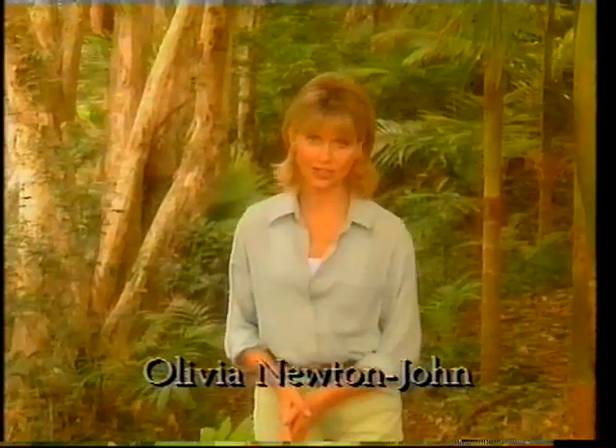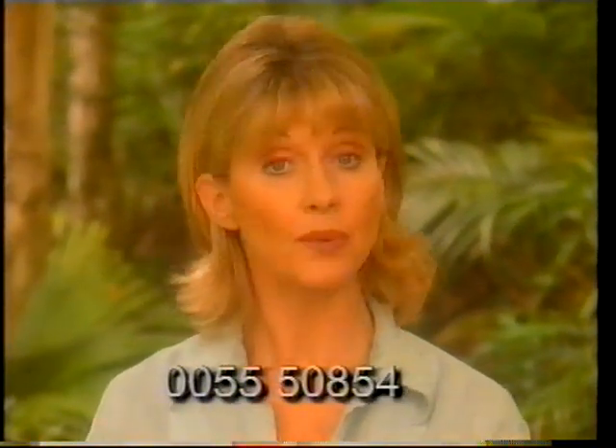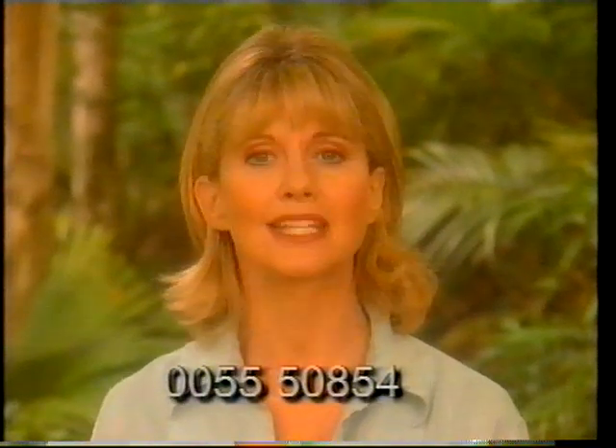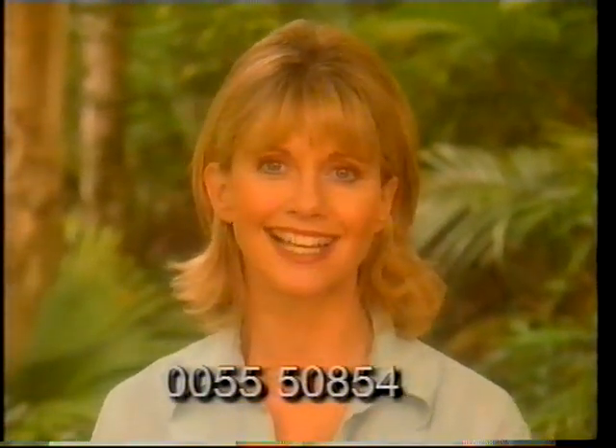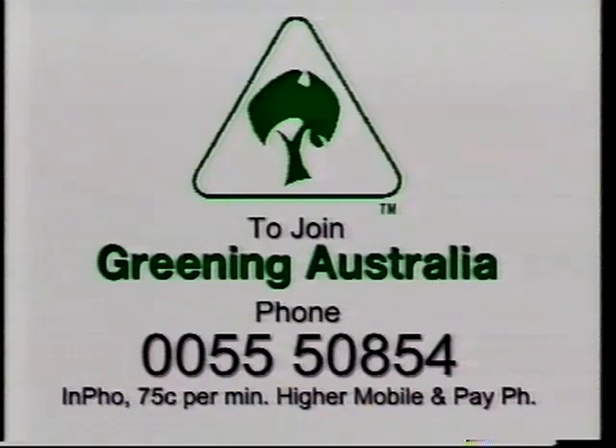Australia is a wonderful country, but we haven't been looking after it. But there's good news — Greening Australia is a national community organisation. We are Greening Australia: planting trees, shrubs and grasses, collecting seed, and protecting remnant vegetation. We're involving people, young and old, employed and unemployed, city and country. We are Greening Australia together, and you can join in. Greening Australia — the name says it all.